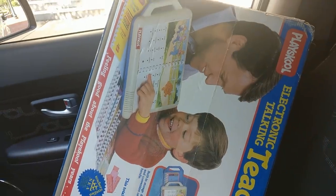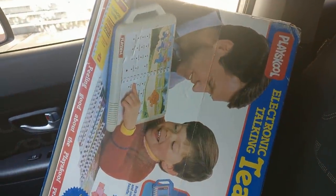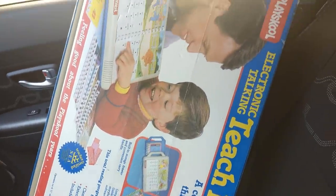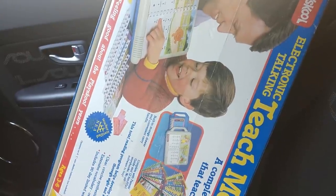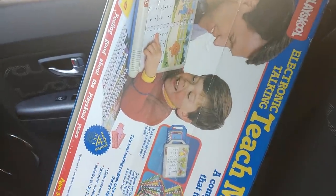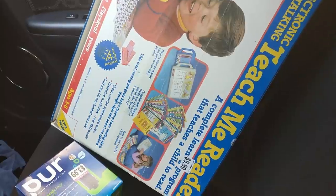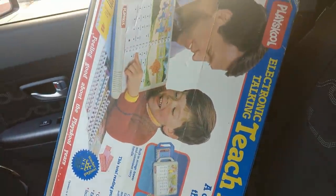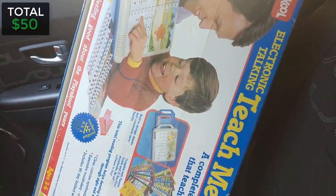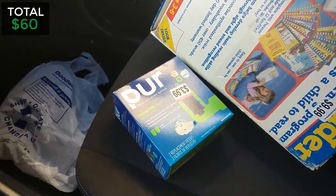So I've been in one Goodwill so far and I got this Playskool Teach Me Reader for ten dollars. There was no information online about it — no sold listings, no one had it listed. It seems to be rare, it's vintage 1988, and it's a learning toy, all of which helps it sell. I bought it mostly out of curiosity to see what it will sell for. I might do an auction. Then I got some filters for $3.99 — I'll make about $8 to $10 profit; I think they sell for about $20 on eBay.